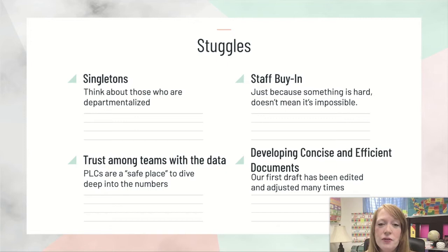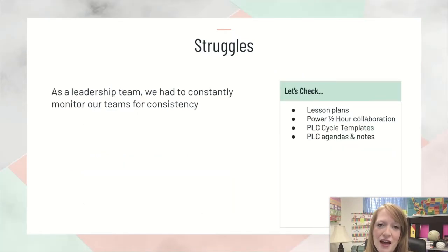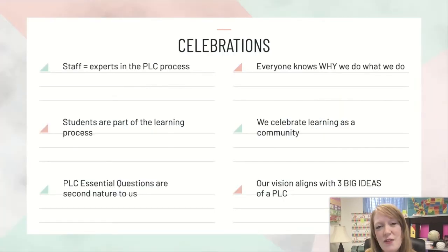Having trust with your team and being able to look at and analyze data, and finally, having consistent and efficient documents for your teams to work in — we did not have that at the very beginning. It's something that we have drafted and revised throughout the years. Our staff is now an expert as a whole in the PLC process. Everyone knows why we do what we do — we do it for our students and seeing growth from every single one of them.